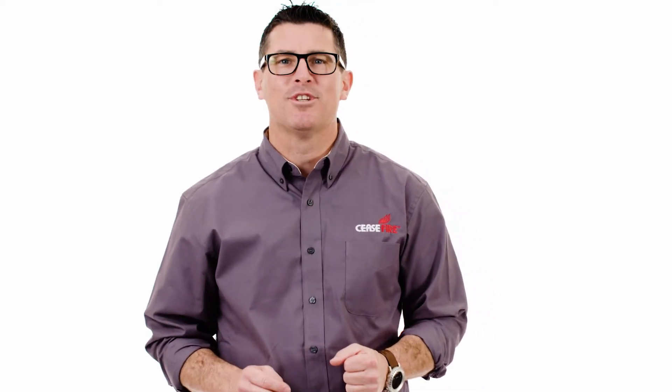Hi, I'm Mike from Ceasefire and I'm here to tell you about some of the great features of our exciting product line and how our products might fit your specific fire suppression needs.